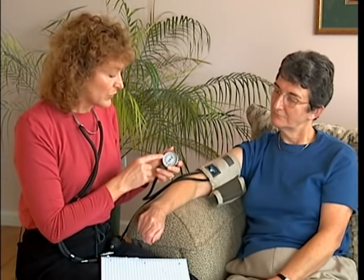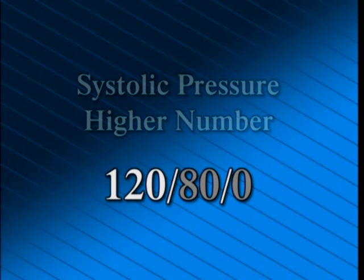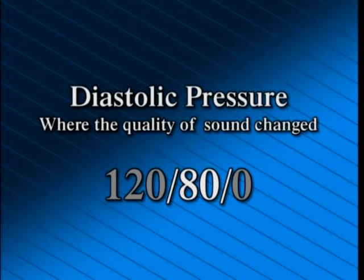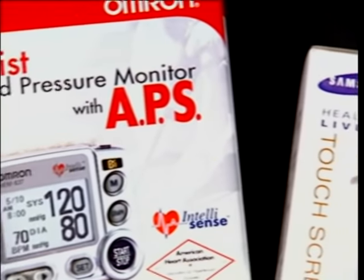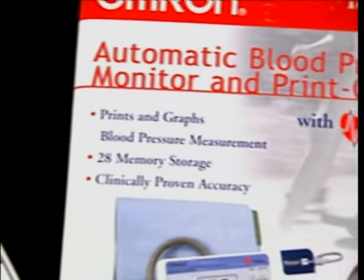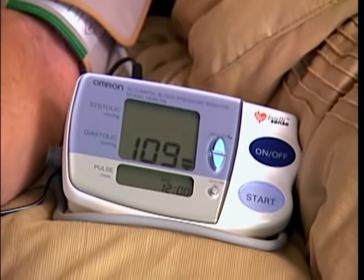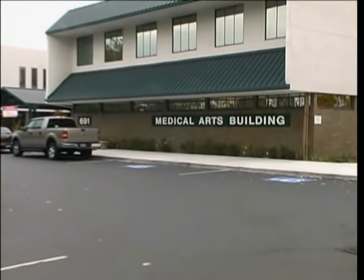Sometimes when taking a blood pressure, you will hear the beat all the way down to zero. When that happens, listen for a subtle change in sound — that change is the diastolic reading. Record the systolic as the first sound heard, the diastolic as where the quality of sound changed, and zero as when the last sound was heard. Electronic blood pressure devices measure blood pressure without a stethoscope and are especially helpful for people who wear hearing aids or are hard of hearing. They should be recalibrated according to the manufacturer's recommendation, and readings should be checked against those taken at the doctor's office.